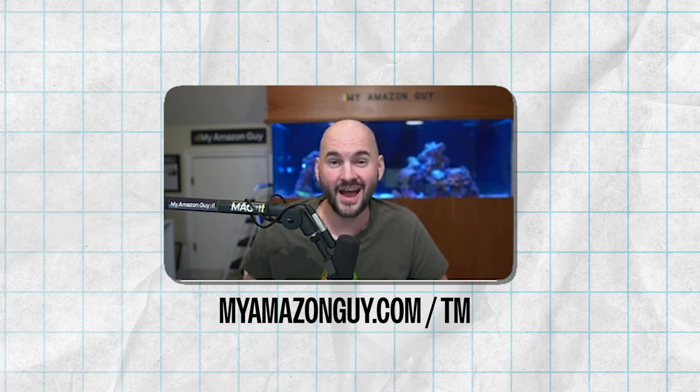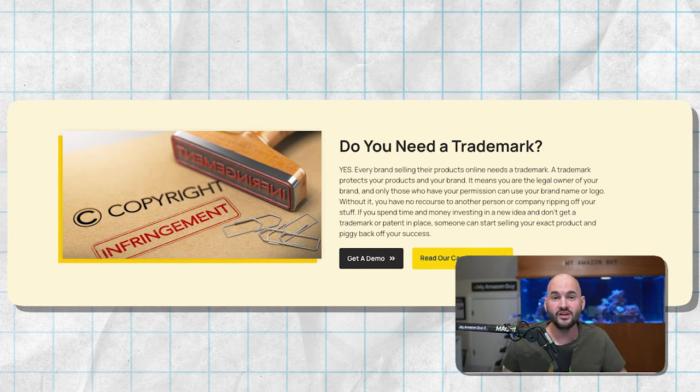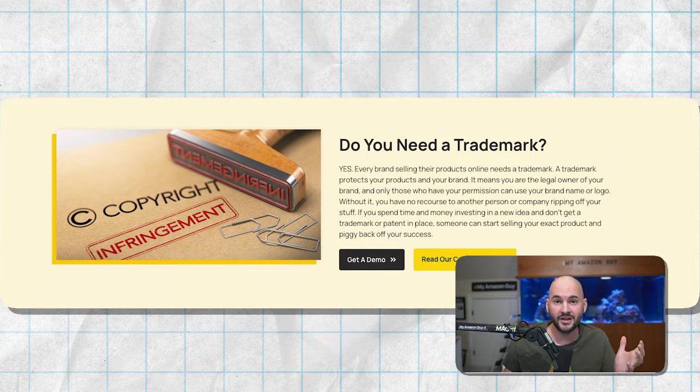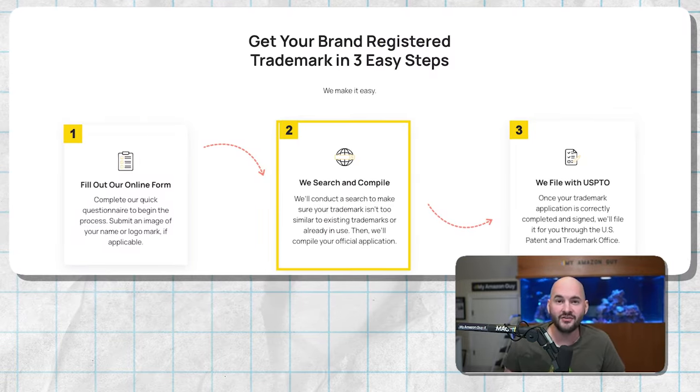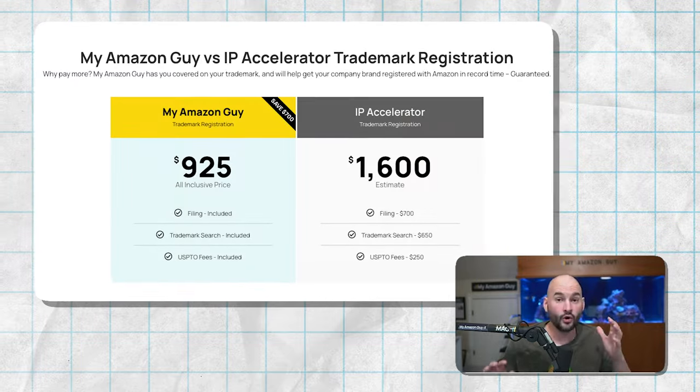All you have to do to get this is go to myamazonguy.com/TM for trademark, and we will give you a free assessment to tell you whether we think your brand name is trademarkable with the USPTO. Following that, we'll complete the service in under seven days and get you your brand registered on Amazon today.